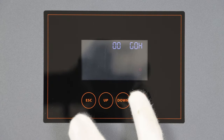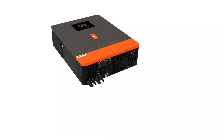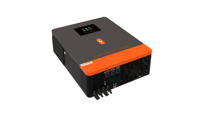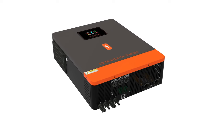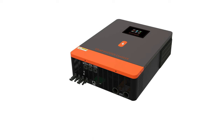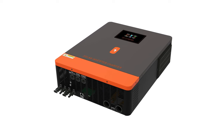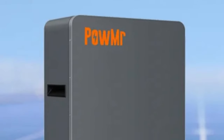The output voltage waveform is a pure sine wave, ensuring stable and clean power output. The inverter is compact and lightweight, weighing just 15 kg and measuring 537×390×130 mm. It is manufactured in mainland China and CE certified, ensuring reliability and safety. As a hybrid solar inverter, it manages both solar power and grid electricity, ensuring a continuous and reliable power supply even during low sunlight periods.